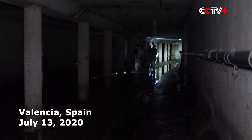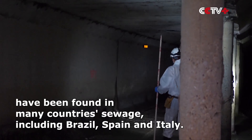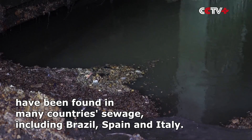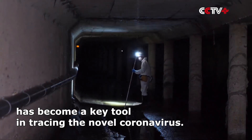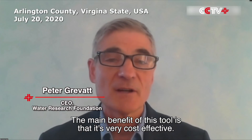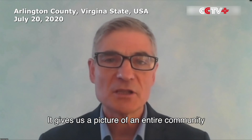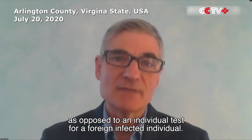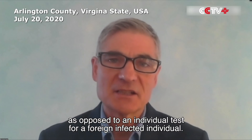The battle against coronavirus is going underground here in Valencia. The study of wastewater samples has resulted in the development of an early detection system that is helping control the spread. The main benefit of this tool is that it's very cost-effective — it gives us a picture of an entire community, as opposed to an individual test for an infected individual.